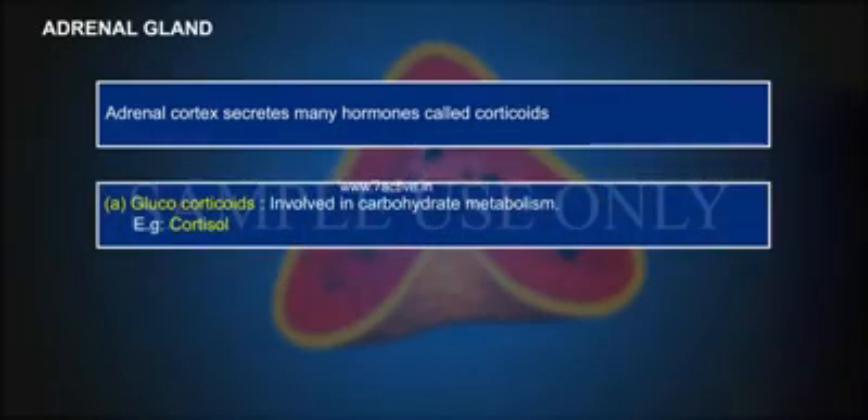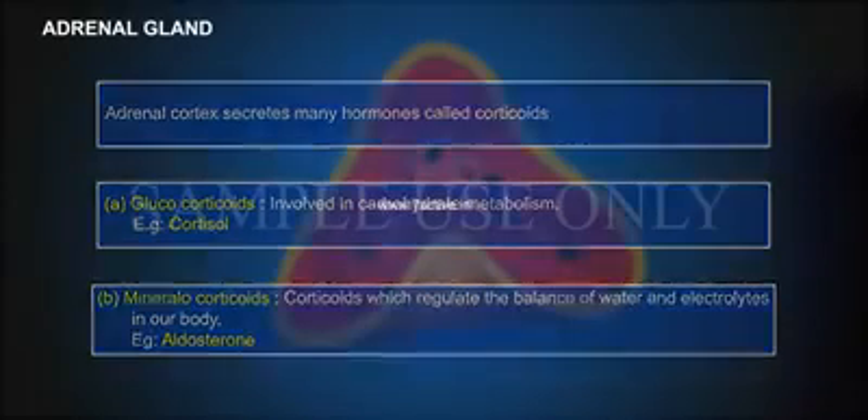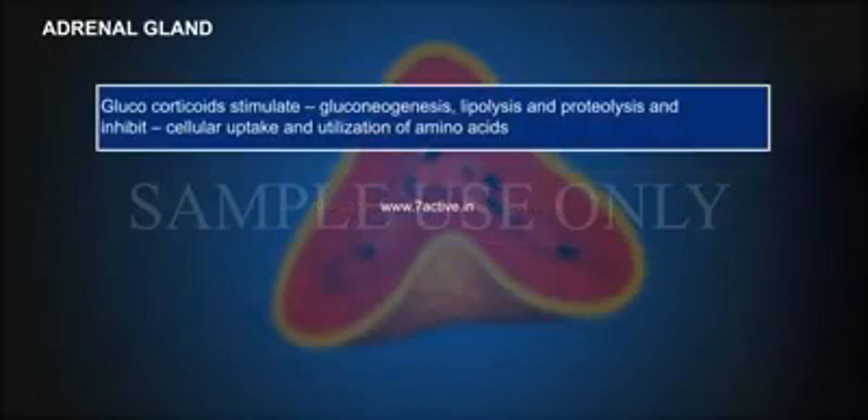Glucocorticoids are involved in carbohydrate metabolism — for example, cortisol. Mineralocorticoids are corticoids which regulate the balance of water and electrolytes in our body — for example, aldosterone. Glucocorticoids stimulate gluconeogenesis, lipolysis and proteolysis.